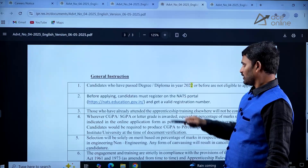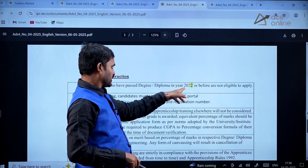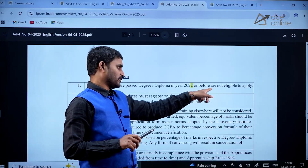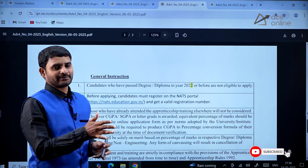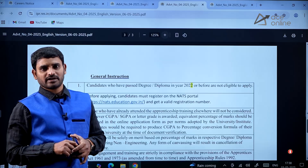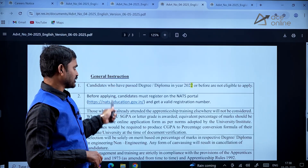One important point to note: if you passed your degree or diploma in 2022 or before that, you are not eligible. Those who finished their diploma or degree in the year 2022 or earlier are not eligible to apply for this program. These are the key points. Thank you.